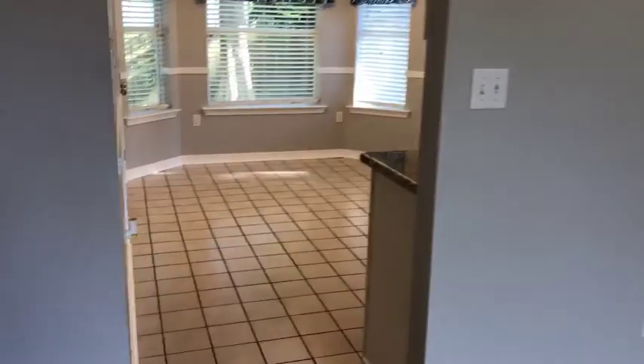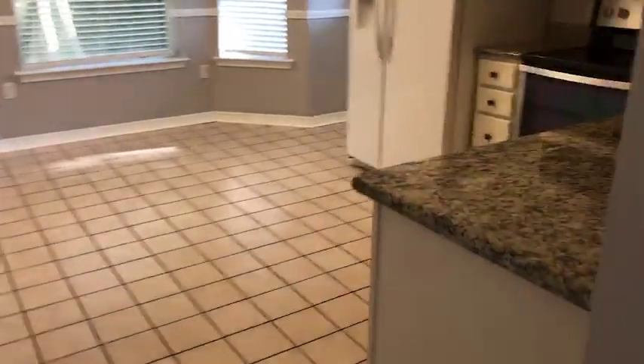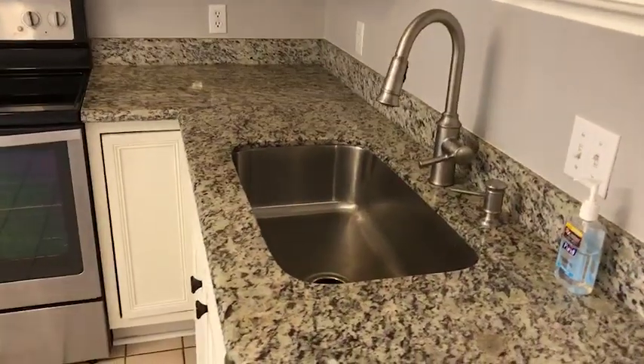So inside: brand new vinyl plank floors, new ceiling fan, vaulted ceiling. And then this granite was just installed as well, as well as the undermount sink.